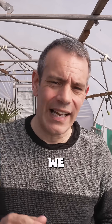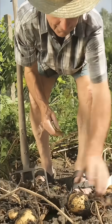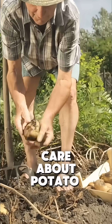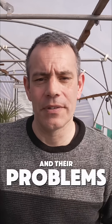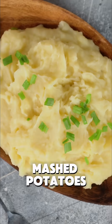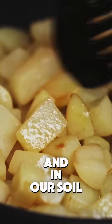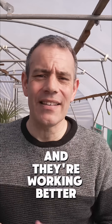Think about how we handle disease outbreaks in humans — it's basically the same principle. But why should you care about potato gardeners and their problems? Because every time you eat fries, chips, or mashed potatoes, you're benefiting from these solutions. These natural methods mean fewer chemicals on your plate and in our soil, and they're working better than the harsh fungicides we used to rely on.